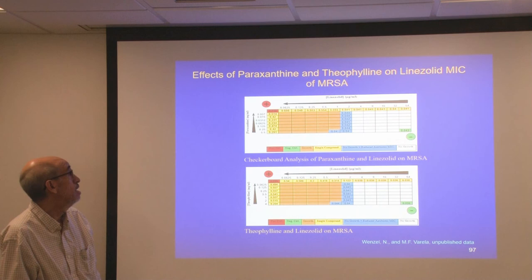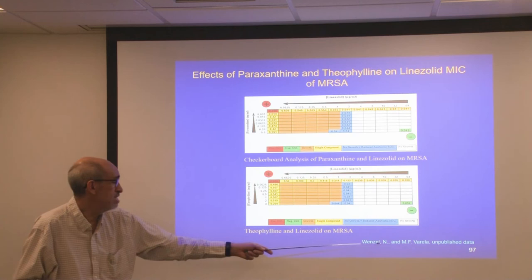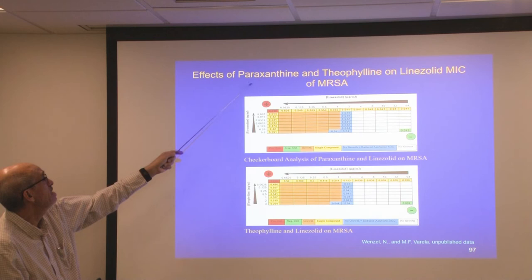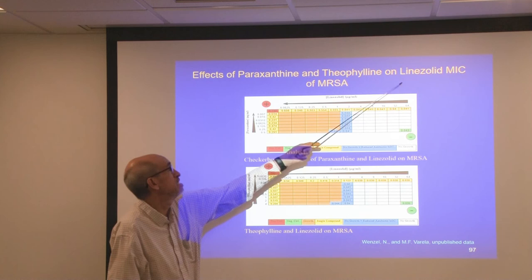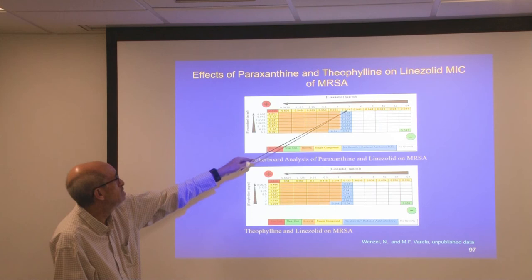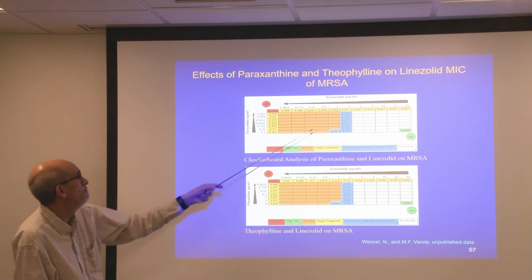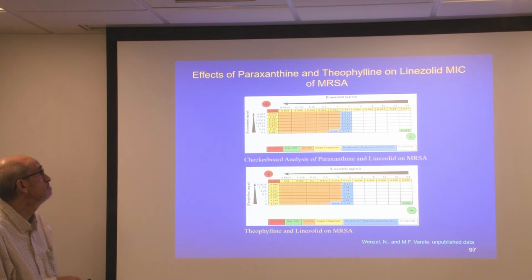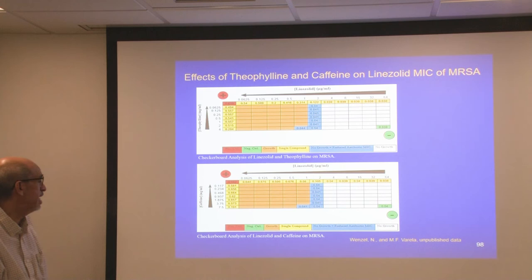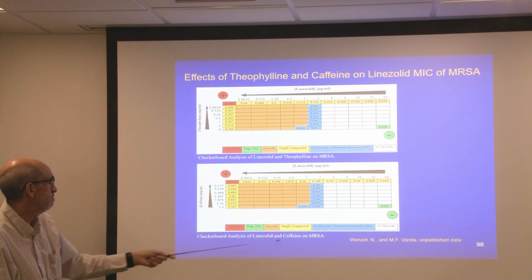Another study done by graduate student Nicholas Wenzel, who completed his master's with me last semester, measured the synergistic effects of paraxanthine and theophylline on making linezolid work better in methicillin-resistant Staphylococcus aureus. He found that synergy was enhanced in various combinations of the two drugs, but not in others. He also found that theophylline and caffeine combined with linezolid showed synergy — linezolid plus theophylline and linezolid plus caffeine worked better together on inhibiting the growth of MRSA than separately.